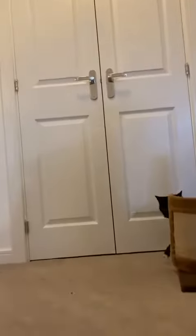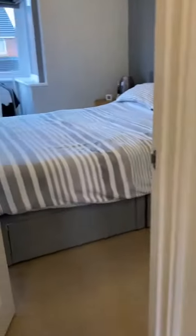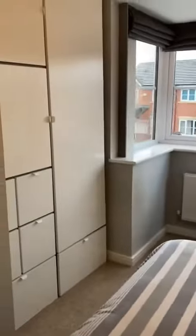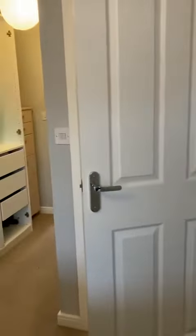Storage at the top of the stairs on the landing. So this is the master bedroom with the bay window — you can see the dressing area and en suite.